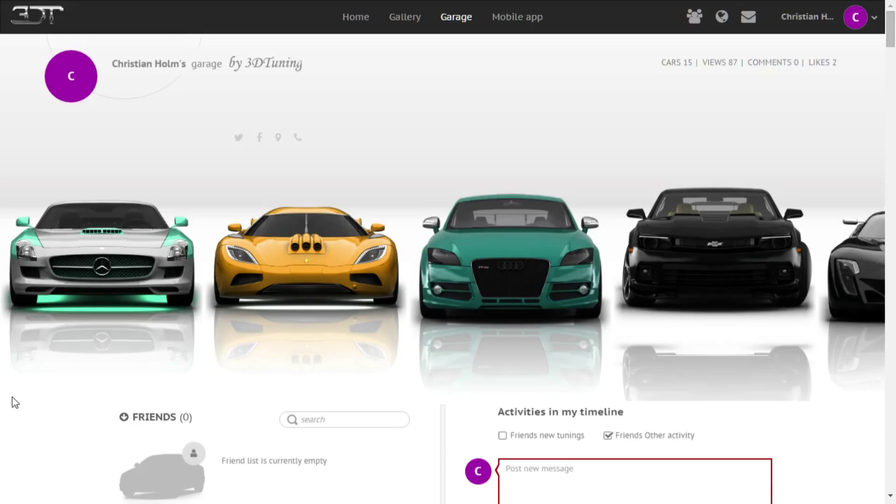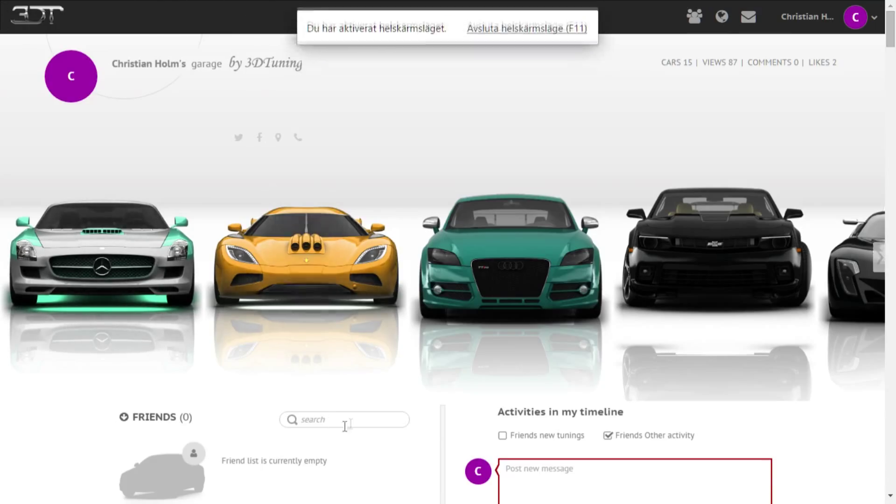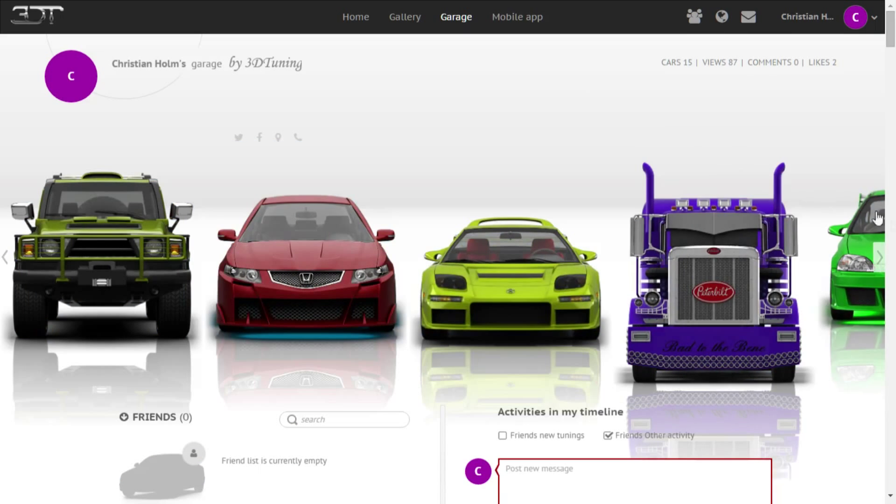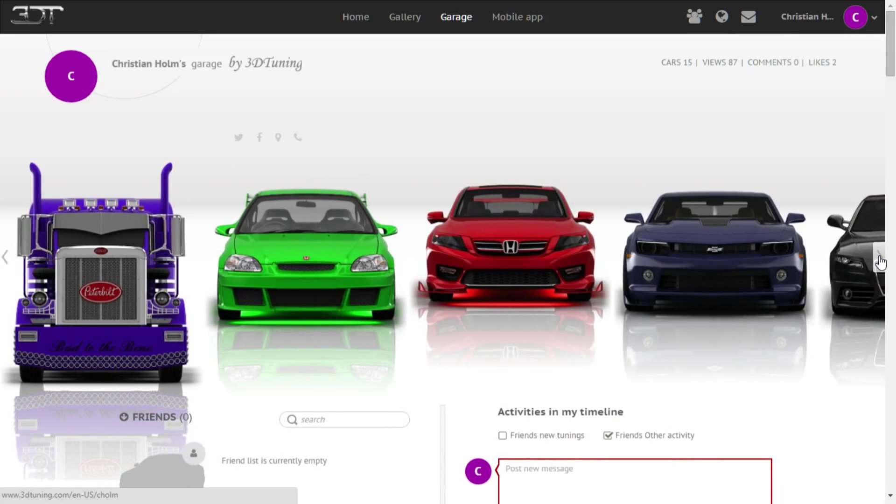Hey guys, Christian here, welcome to some 3D tuning. Today I'm going to show you a website where you can actually pick a car of whatever make and customize it the way you want. Here's my garage - let me go from first car to last. You can customize a truck as well.